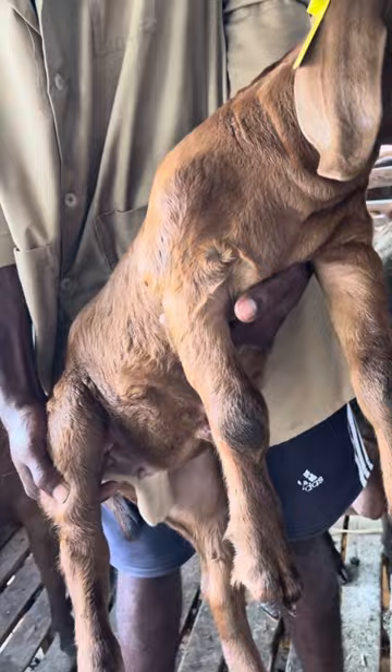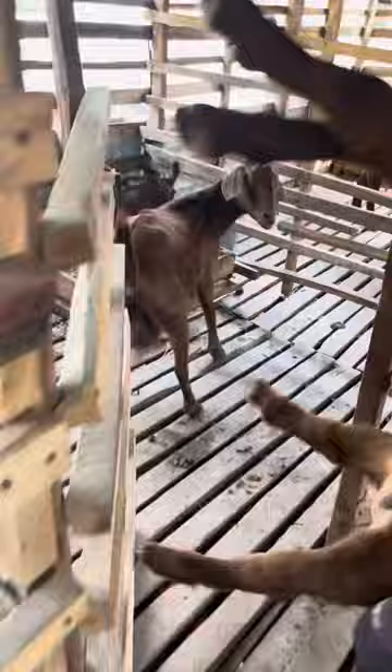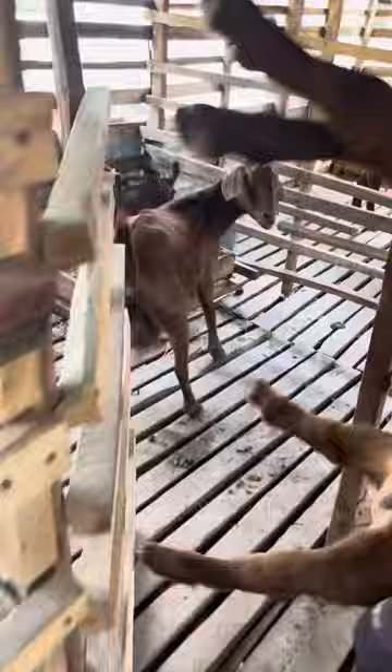This is King George, and this is the young buckling. Kalahari red goats have a very good growth rate. Let's take him back to the mother. That's the mother.